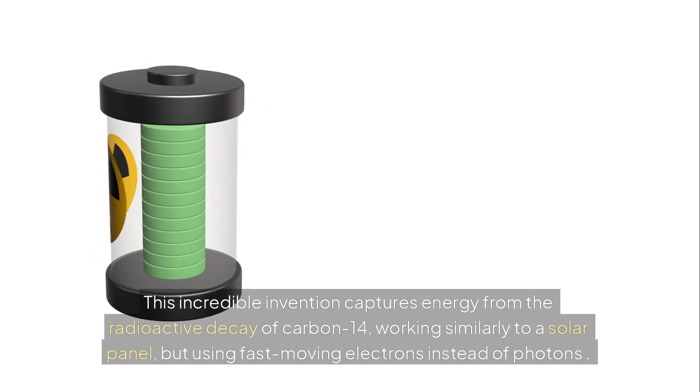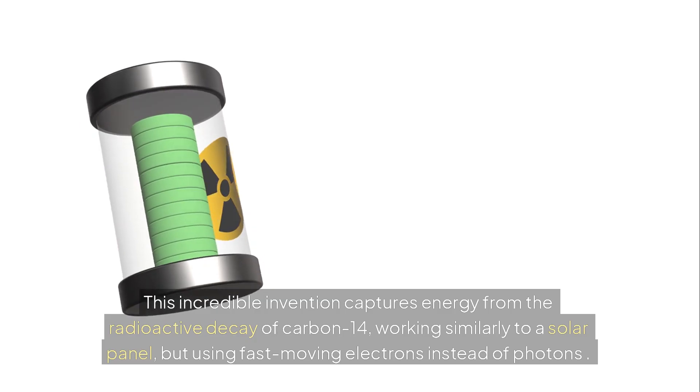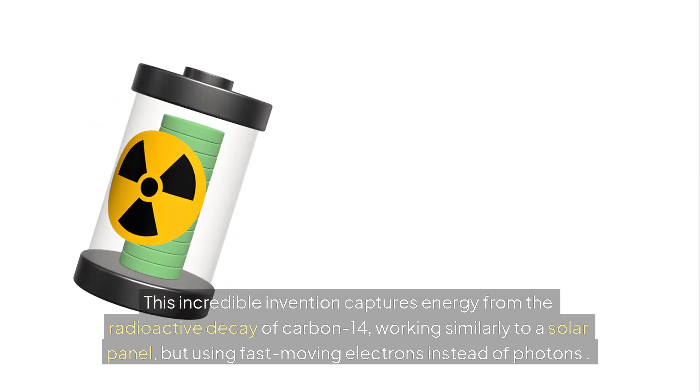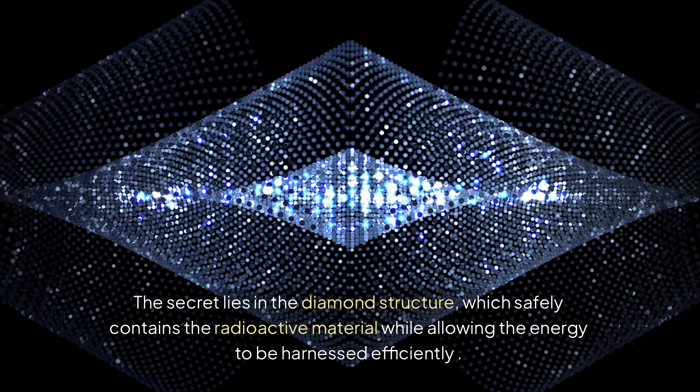This incredible invention captures energy from the radioactive decay of carbon-14, working similarly to a solar panel, but using fast-moving electrons instead of photons. The secret lies in the diamond structure, which safely contains the radioactive material while allowing the energy to be harnessed efficiently.